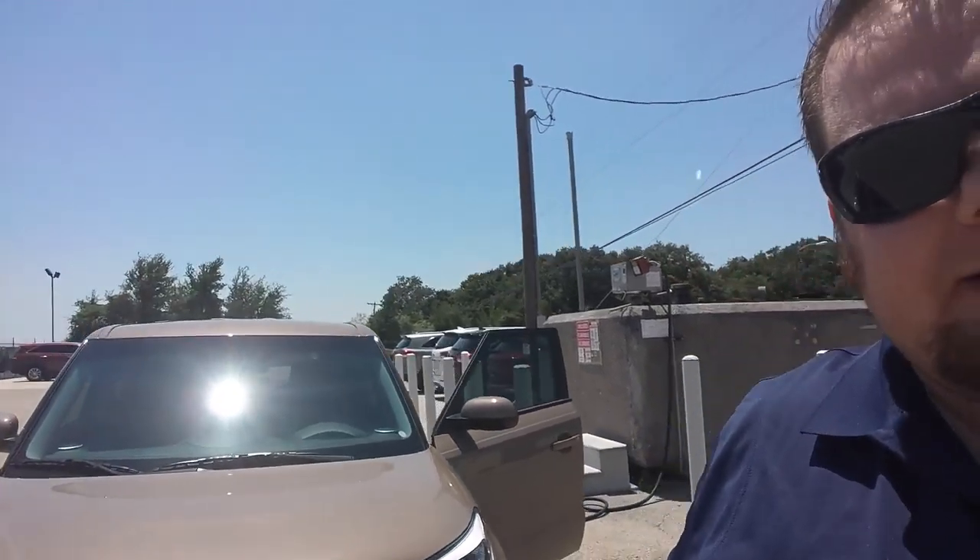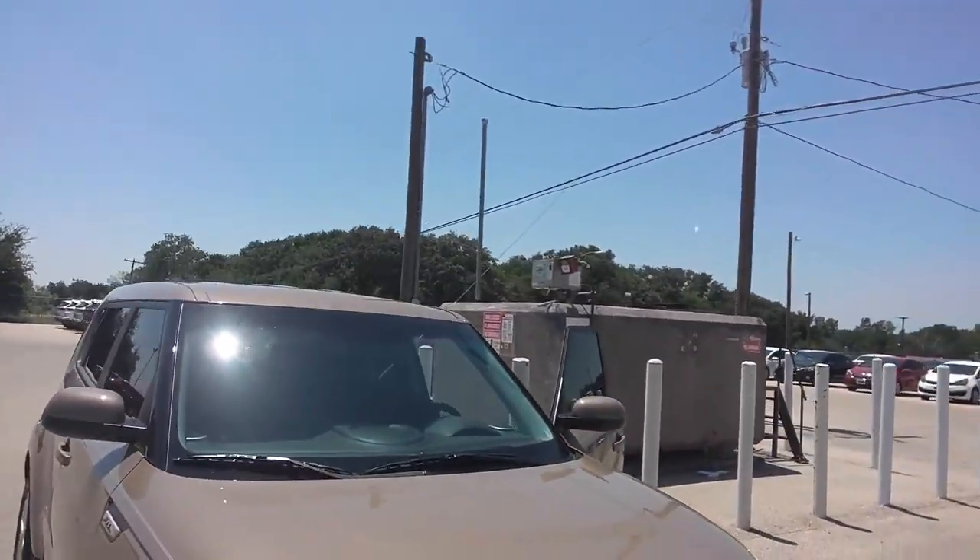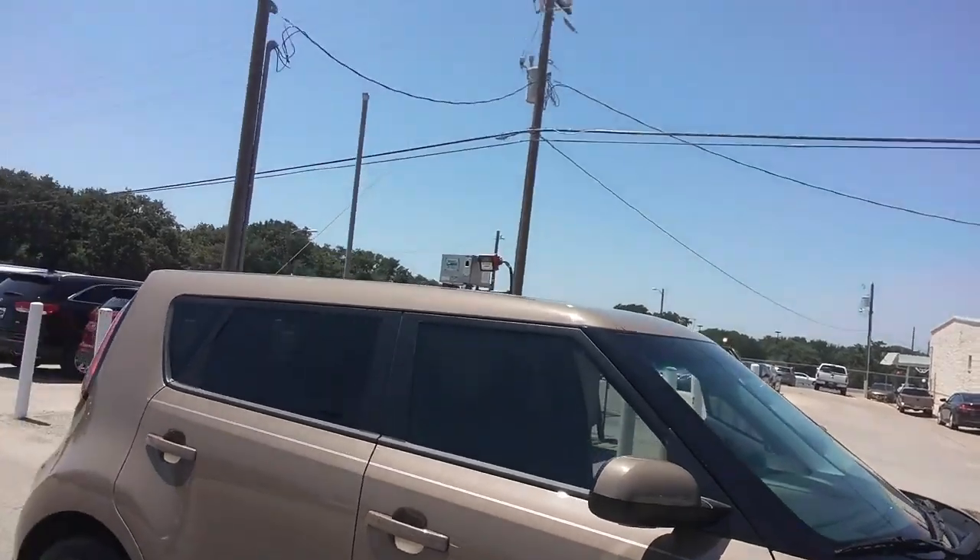He just picked up this nice little latte Kia Soul 2016, Plus model, with a 2.0 liter motor in it. Nice little car.